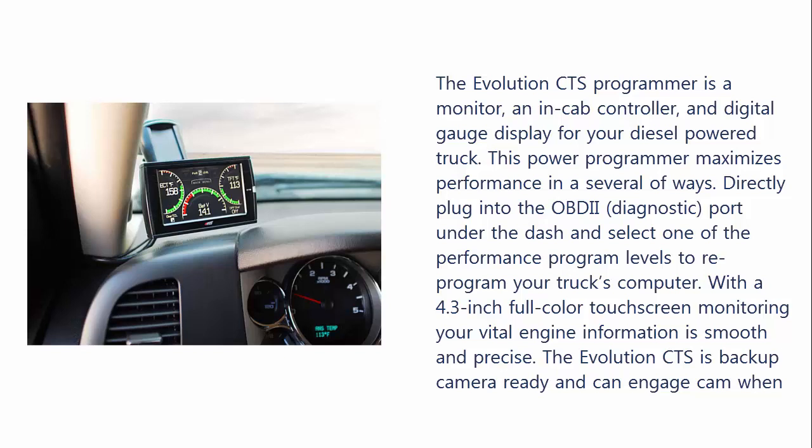This power programmer maximizes performance in several ways. Directly plug into the OBD2 diagnostic port under the dash and select one of the performance program levels to reprogram your truck's computer. With a 4.3-inch full-color touchscreen, monitoring your vital engine information is smooth and precise. The Evolution Quartz is backup camera-ready and can engage cam when the vehicle is put in reverse.